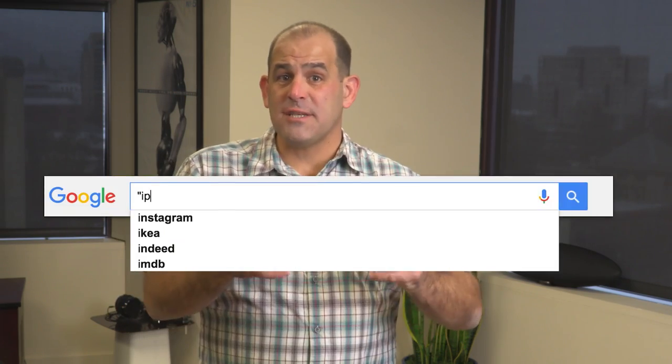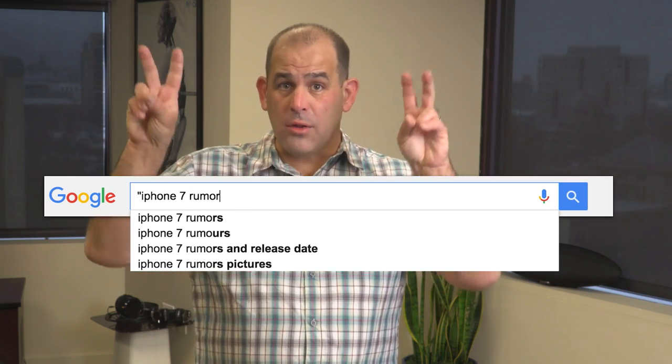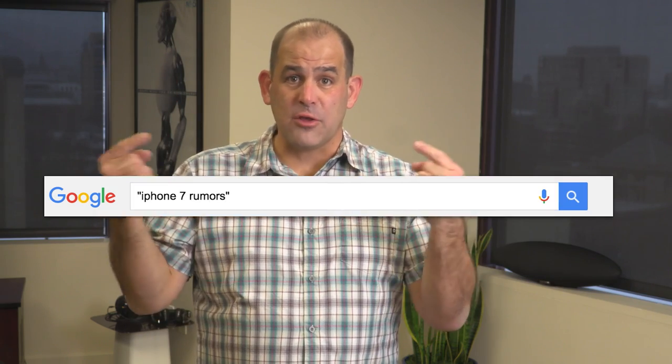First up, use quotes. If you need a specific name or like three words, put them all in quotes. That means you're going to be specific and look for those exact terms.